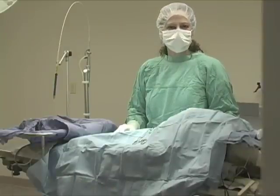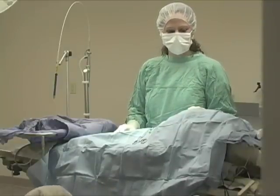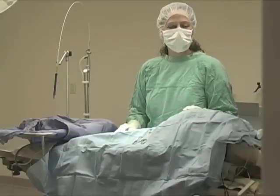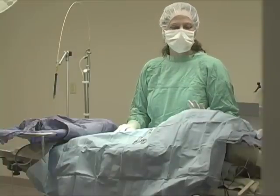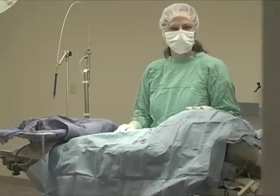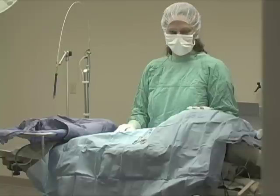Molly is now under general anesthesia. It took a little bit of extra effort to knock her down — she fought her drugs a little bit — but now she's sleeping, and she has all kinds of nice pain medications on board. She is currently on IV fluids, and she's hooked up to a monitor that is monitoring her blood pressure, her ECG, her heart rate, her pulse ox, temperature, respirations, and everything else.